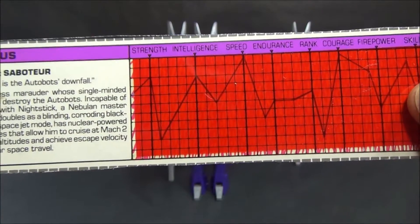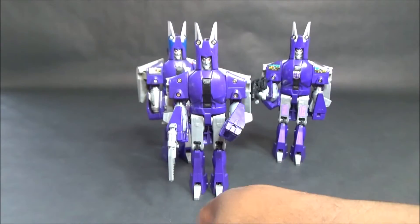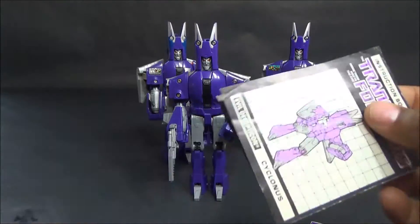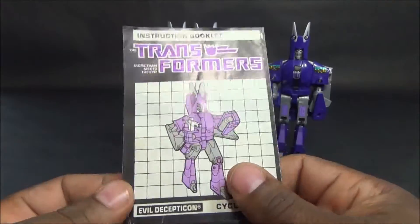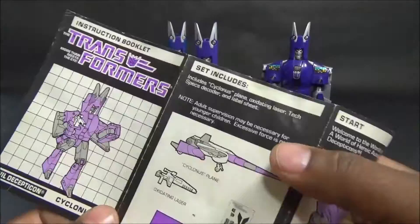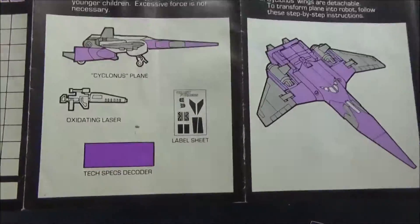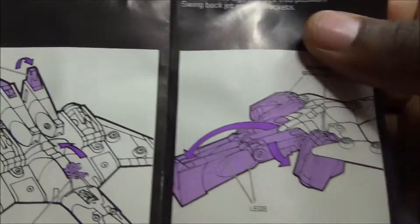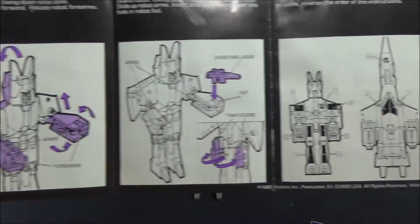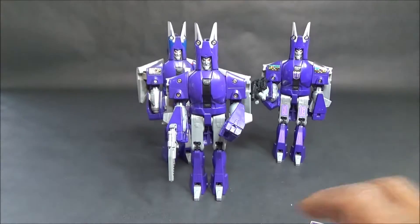The booklet for standard Cyclones - I bought this booklet a little bit later so I'm not sure if it's the same for both standard versions, but I think it is. It includes the sticker sheet, the gun, the figure, the transformation - a very short booklet. Shows the transformation and where to apply the stickers - nothing really out of the ordinary.